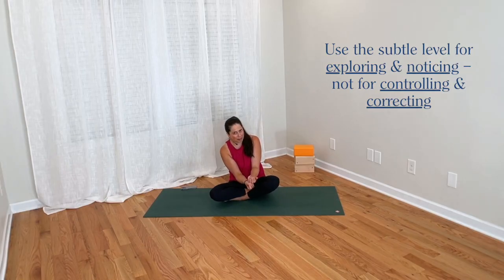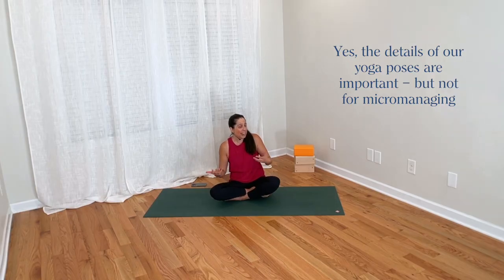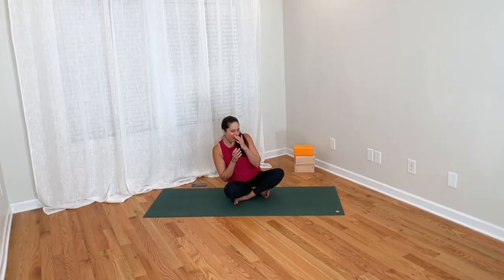As a yoga teacher, I find it more productive to use the subtle level as an invitation and exploration — guiding students to feel and explore their own bodies — rather than directing them and telling them exactly how they must arrange and align. Details are important, but it's about how we use them: are we micromanaging and correcting, or guiding students to self-organize through awareness?